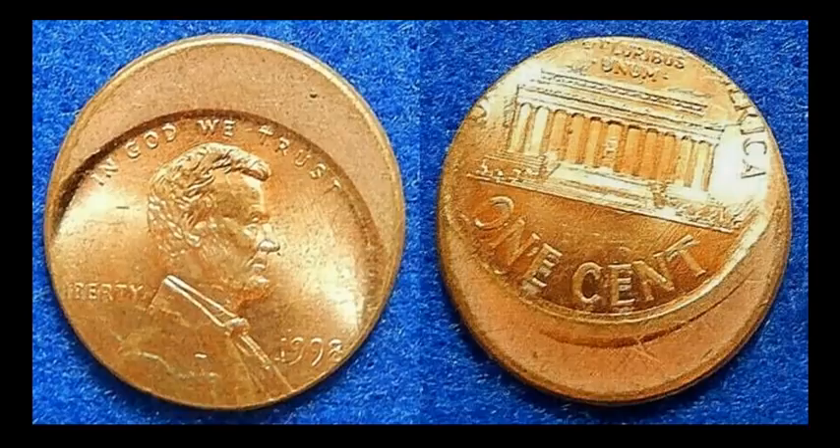Here's another common date — a 1998 Philadelphia Lincoln Memorial cent, struck off-center by about 20%. This one sold for $16.28.